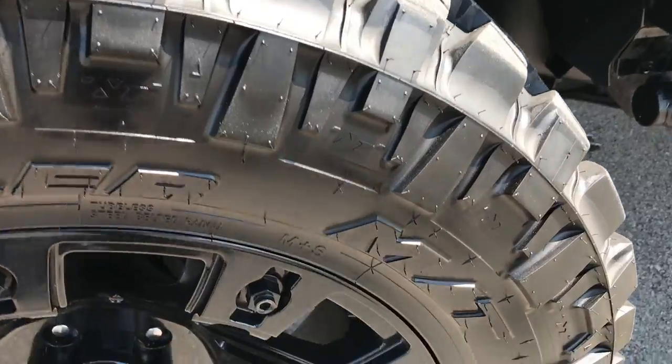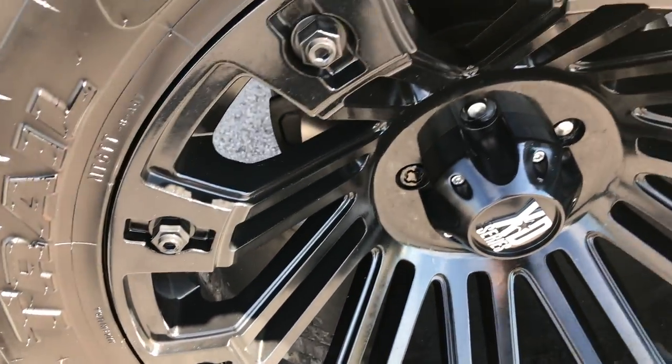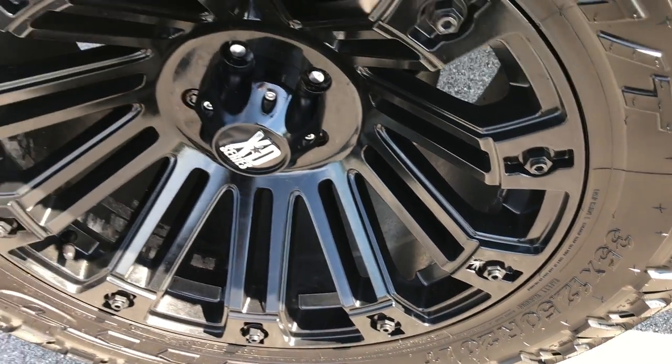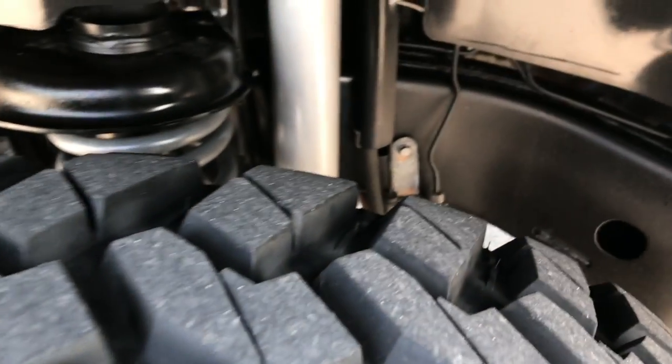This one has Nitto Trail Grappler MT 35x12.5R20LT tires and they are on 20-inch XD Series painted alloy rims that are in excellent condition. These tires look like they have probably about 80-90% of the tread left.